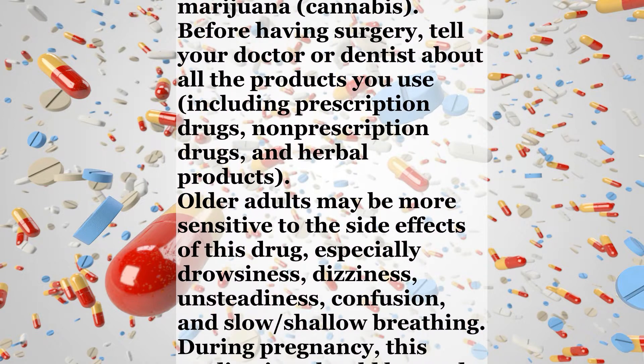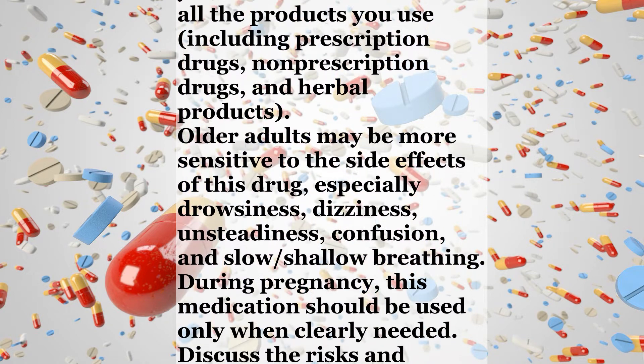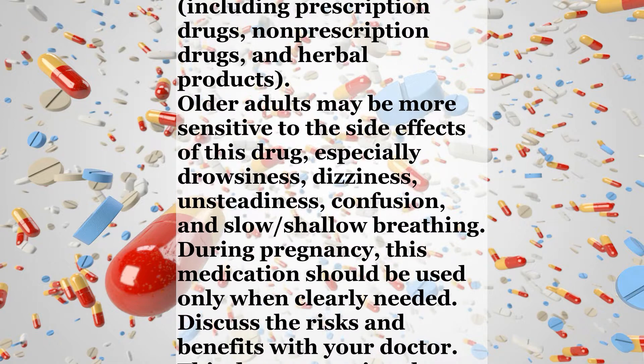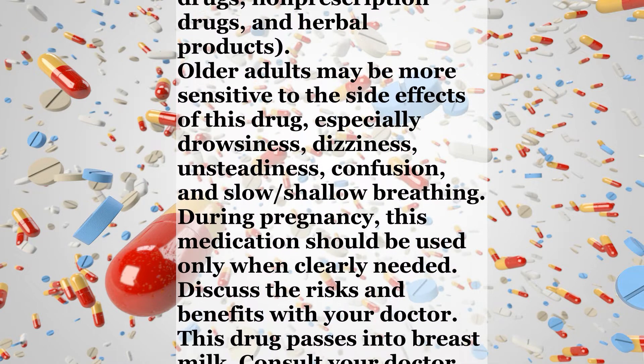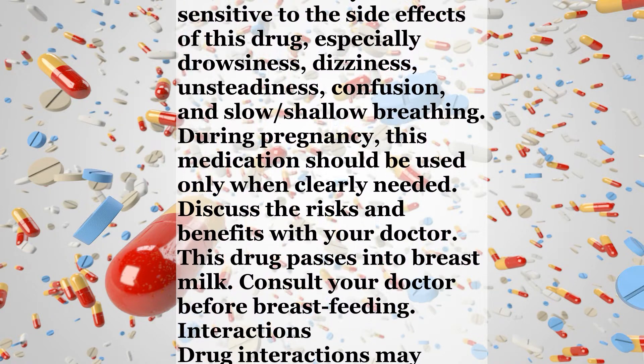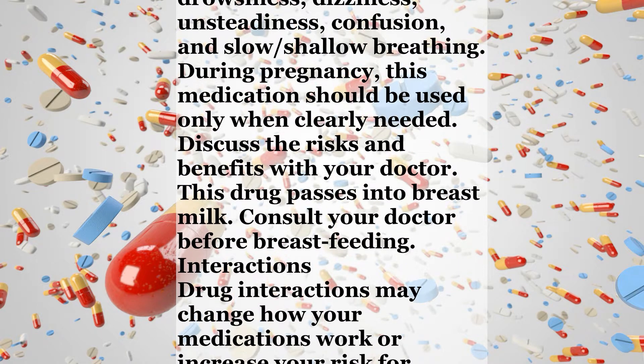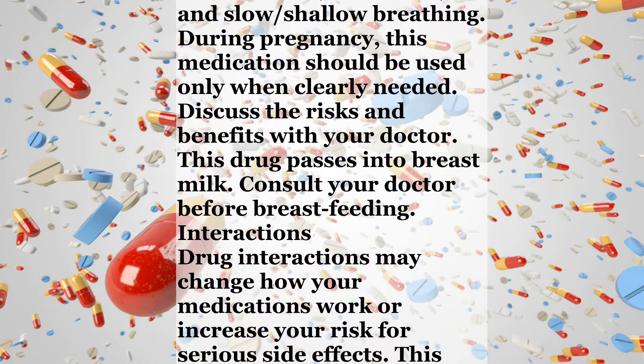Before having surgery, tell your doctor or dentist about all the products you use, including prescription drugs, non-prescription drugs, and herbal products. Older adults may be more sensitive to the side effects of this drug, especially drowsiness, dizziness, unsteadiness, confusion, and slow, shallow breathing.